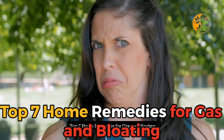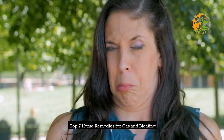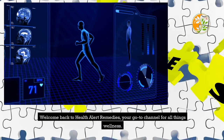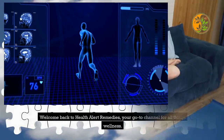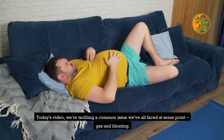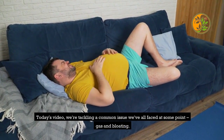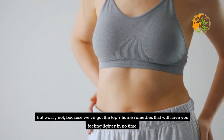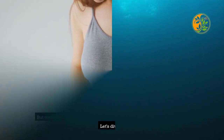Top 7 Home Remedies for Gas and Bloating. Welcome back to Health Alert Remedies, your go-to channel for all things wellness. Today's video, we're tackling a common issue we've all faced at some point — gas and bloating. But worry not, because we've got the top 7 home remedies that will have you feeling lighter in no time. Let's dive in.